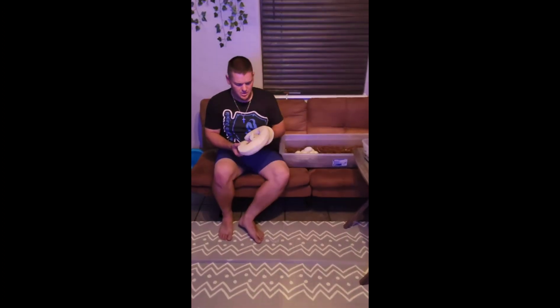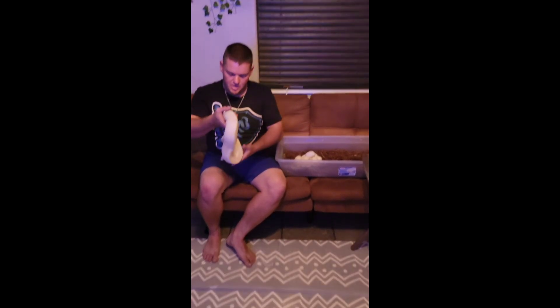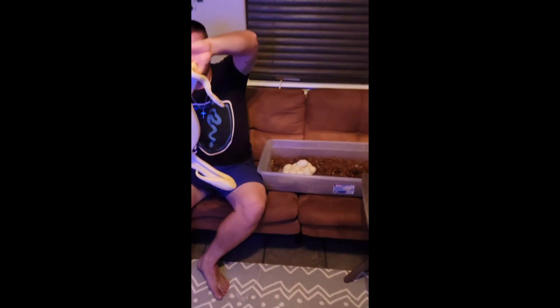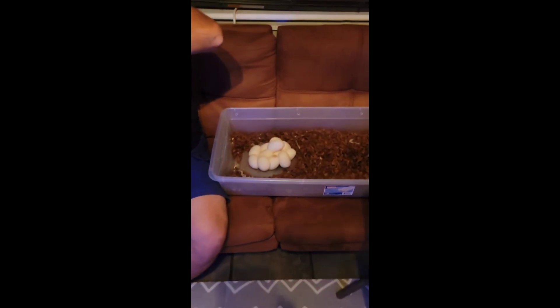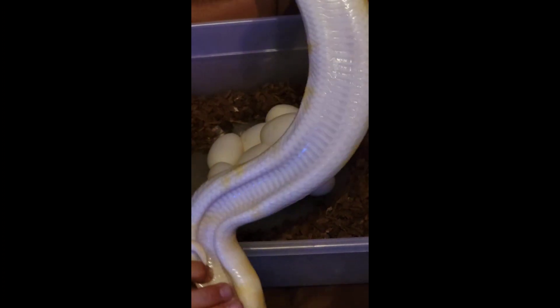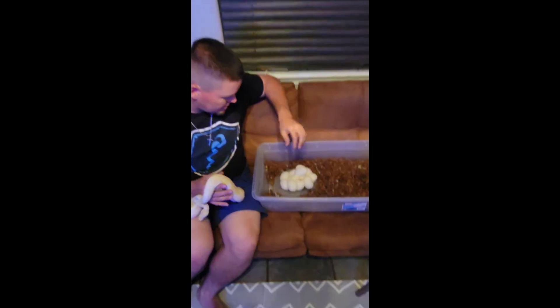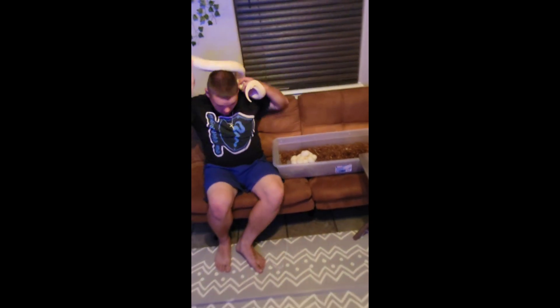I believe she had either six or seven eggs the first time — I believe it was six the first time she laid. She's had two clutches prior, and actually some of her babies are producing for me now — they produced for me last year. Good girl, we'll get some weight back on her soon.